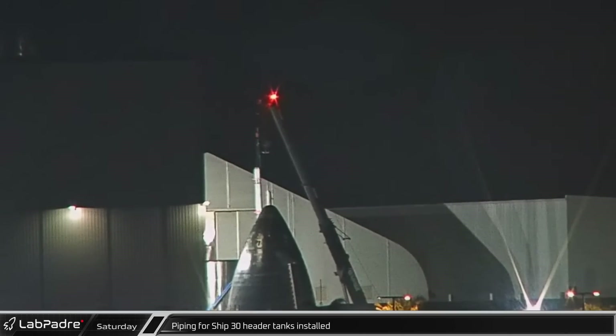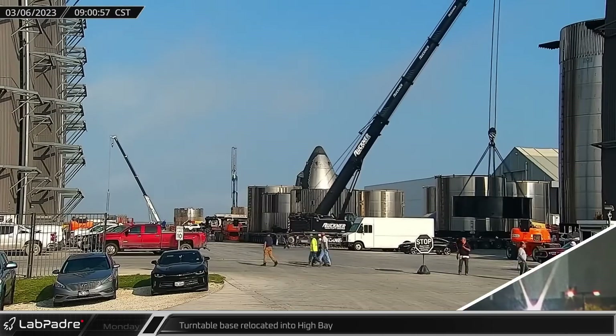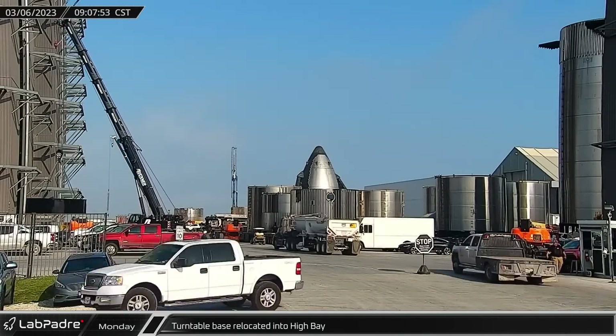That night, the same crane was spotted lifting pipes into the section that will be used to connect to the header tank in the ship nosecone. On Monday morning, the turntable base that was delivered to the mid-bay last week was lifted and moved to the high bay for installation.